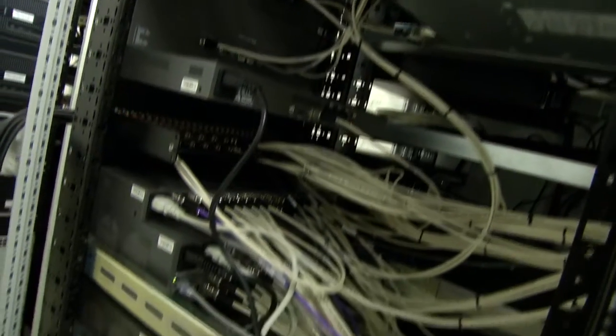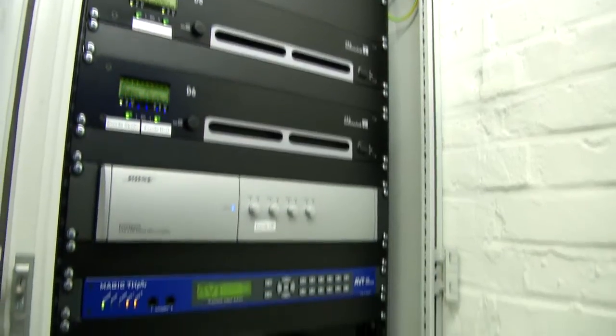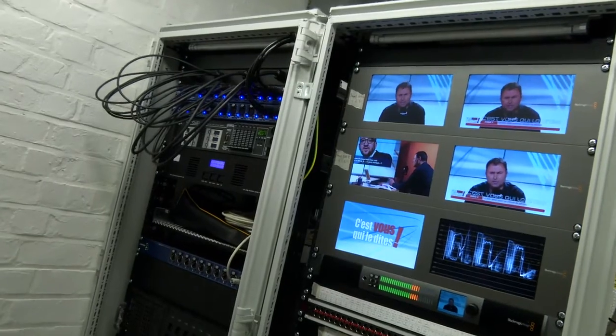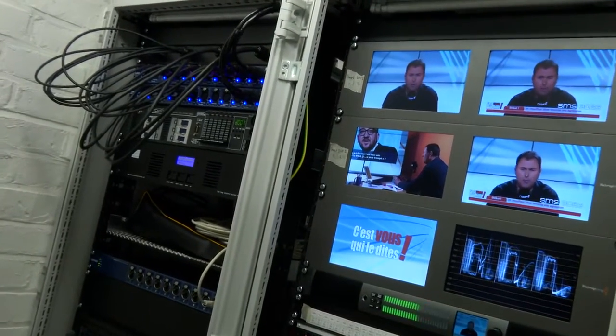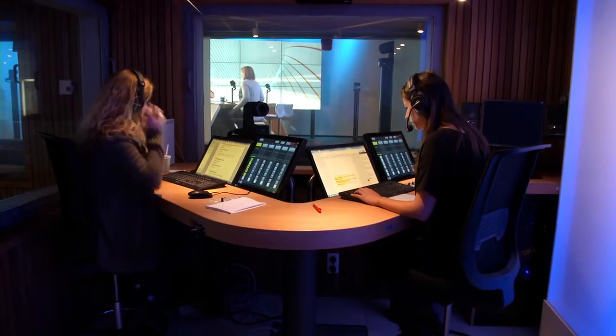Thanks to an effective content indexation system, RTBF Media Library content — past and present — is available in its entirety. Connections have also been included to pick up signals transmitted live from the system, handling the data routes and those managing the weather information and the forecast, plus live satellite connections if this is required by the news program.